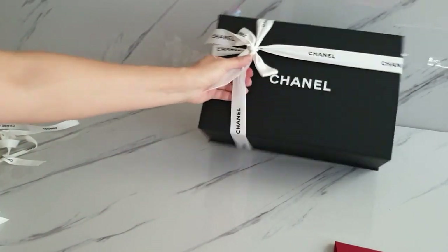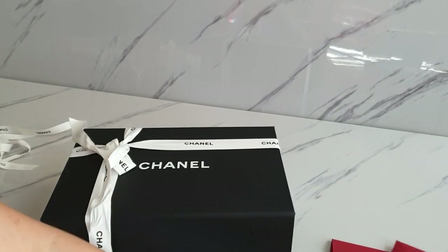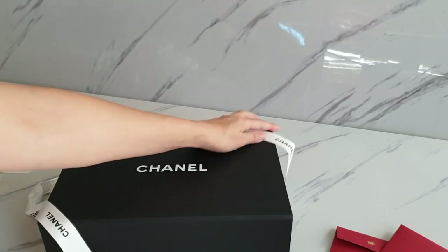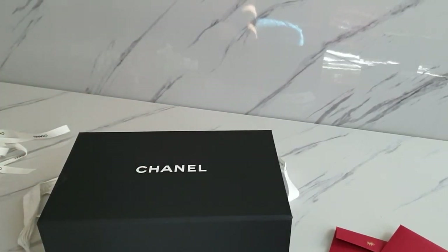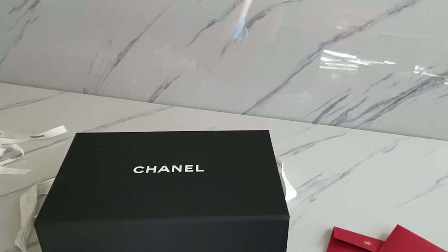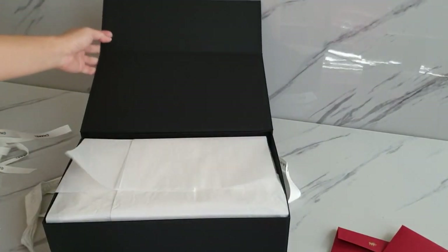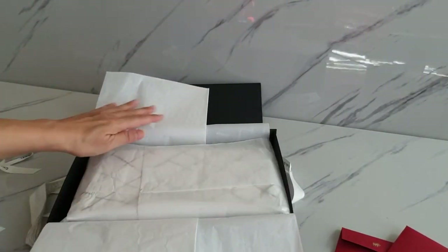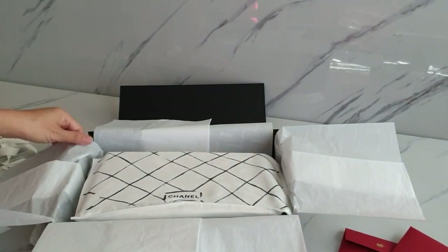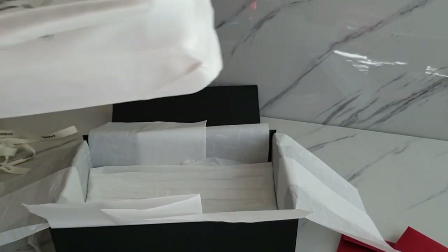Now we are down to the last one. This was not something I was planning to get, but my SA kept sending me pictures of so many new bags in the 21 collection, and I couldn't resist this one because it was also splashed everywhere on Instagram as well as YouTube. This is not my favorite size, mind you — I wish it came in a smaller size.